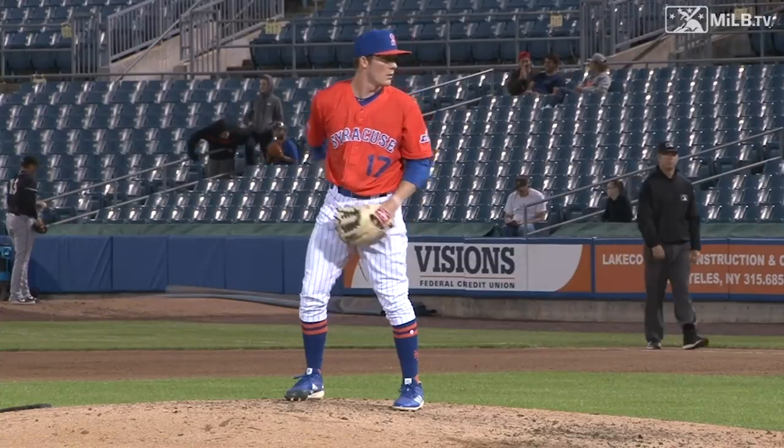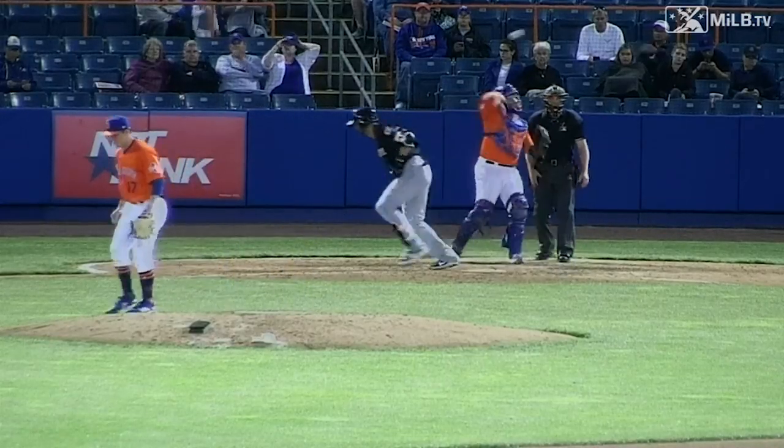My name is Riley Gillum. I'm a right-handed pitcher, and I was drafted in 2018. If I were to describe myself as a pitcher, I'd probably say that I'm a fast-twitch, jacked up little guy.